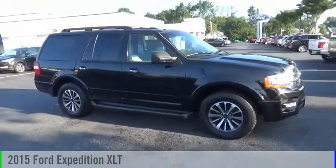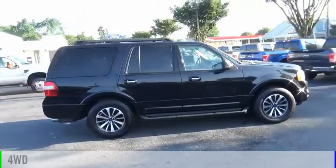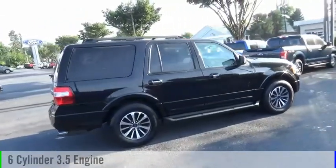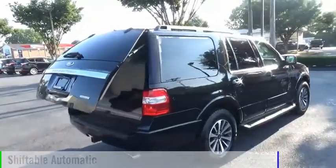We are pleased to show you the 2015 Expedition. This vehicle is powered by a 4-wheel drive, 6-cylinder, 3.5-liter engine and comes with an automatic transmission.